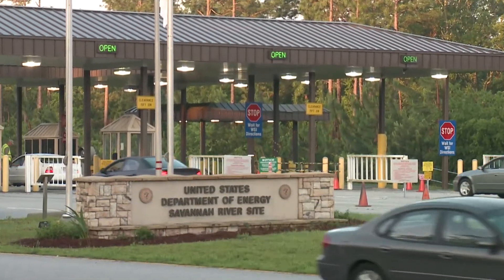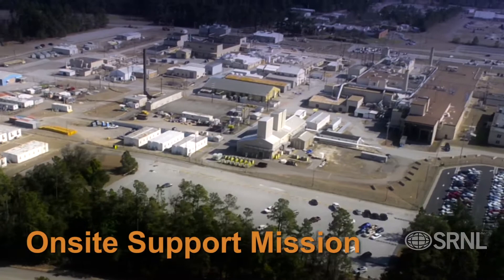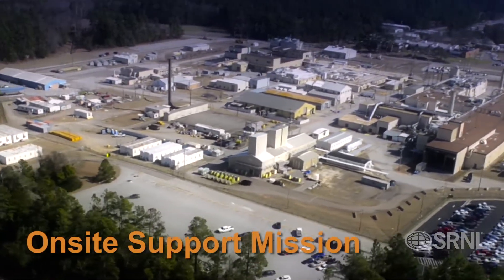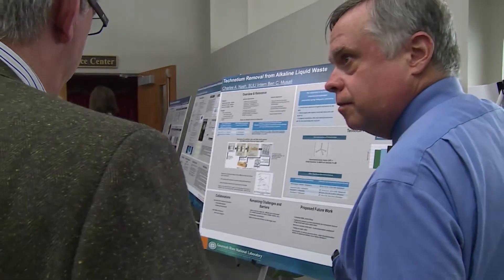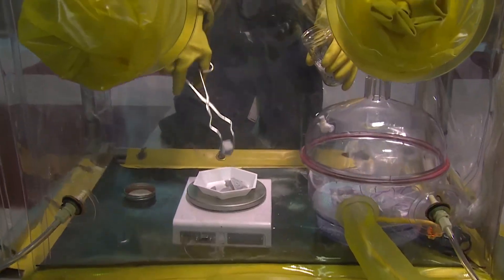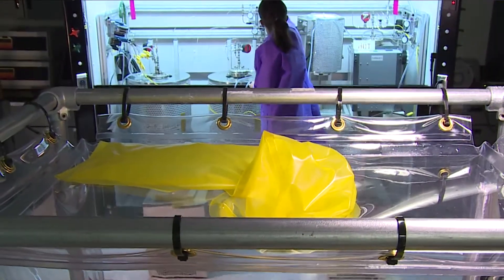Inside the fence at SRS, Savannah River National Laboratory's mission is integral to almost every process and product. There isn't a single process or application that is pursued on this site that the laboratory's fingerprints aren't embedded in. We've developed almost every one of the flow sheets and processes that are used. Today, we are taking that experience and impacting processes and developments well outside of the site.